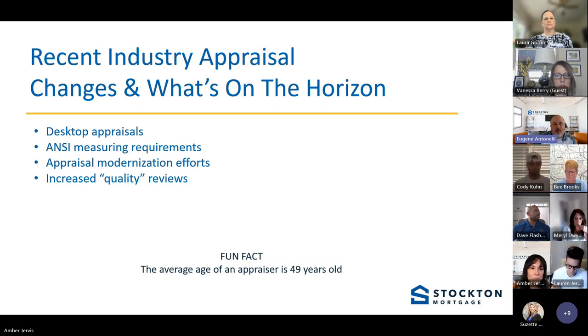The challenge with the desktop appraisal was its requirements — appraisers still have to provide things they can't easily get without a third-party service or extensive research. For example, you still need interior photos of the home, so appraisers had to scour the internet and use third-party services, when they'd rather just drive to the home and take the photos themselves. The costs never really came down because appraisers were spending just as much time on a desktop as a full appraisal. Since costs were no cheaper and turn times were no faster, we tend to still just get full appraisals.